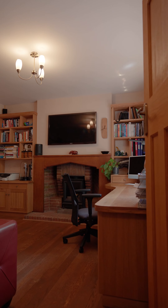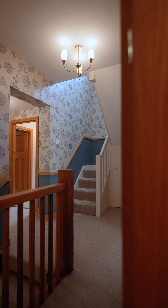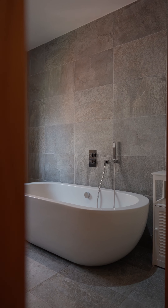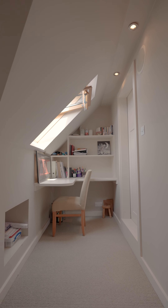Internally, the property benefits include three reception rooms and a stunning open-plan kitchen dining area with bifolds leading to the garden. On the first floor you have four double bedrooms, two en-suites and a family bathroom. Leading on to the second floor you have an additional double bedroom with en-suite, study area and storage cupboards.